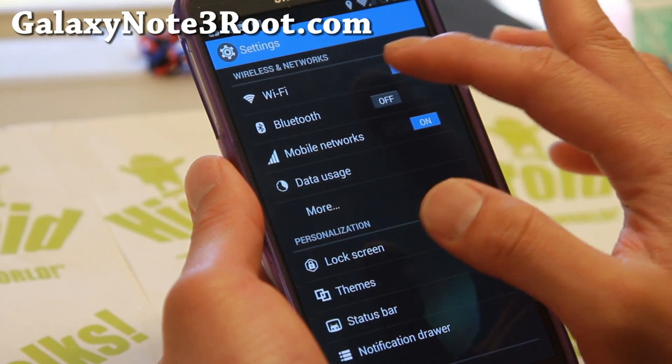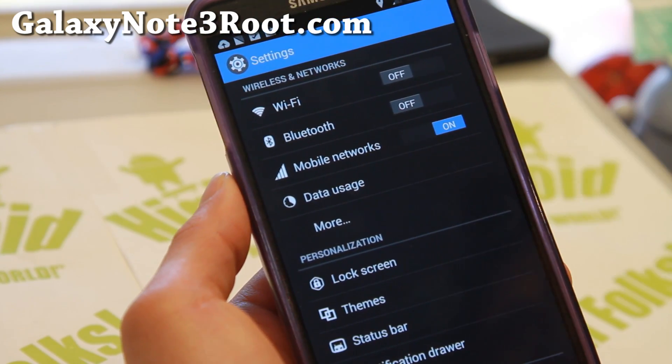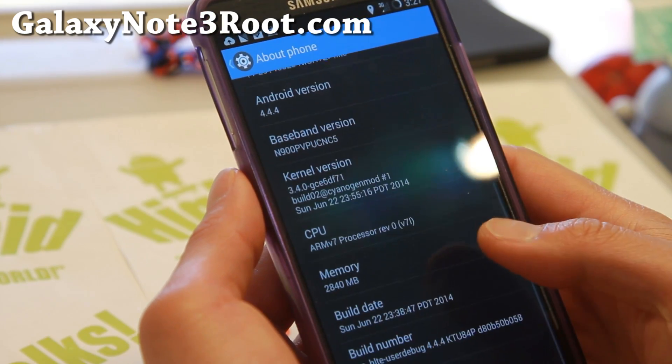Data is working just fine. I get great 4G LTE and 3G. I just don't get 4G LTE in my office downstairs, but I get 4G LTE great upstairs — that's just my network signal, nothing to do with the ROM.